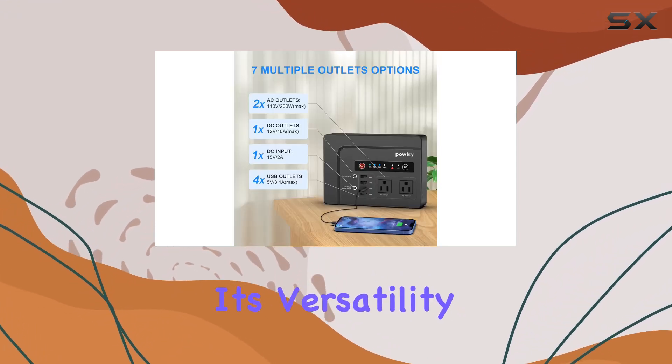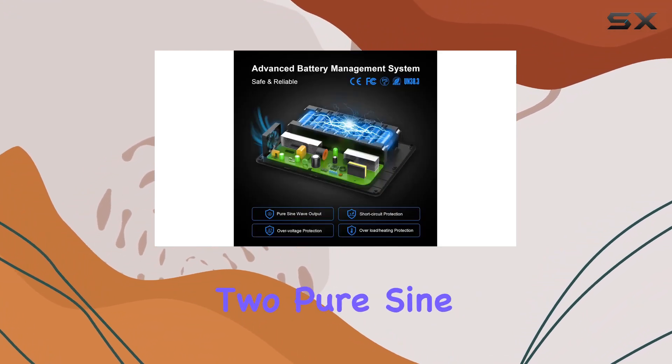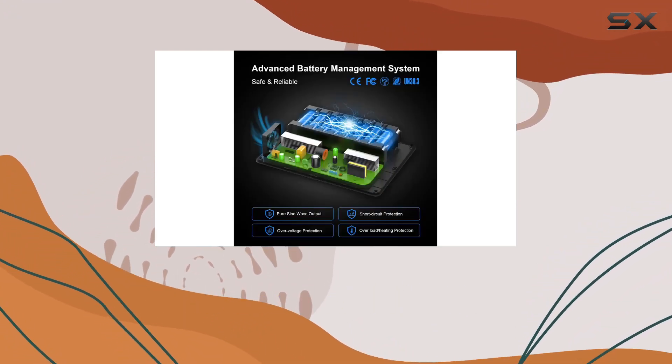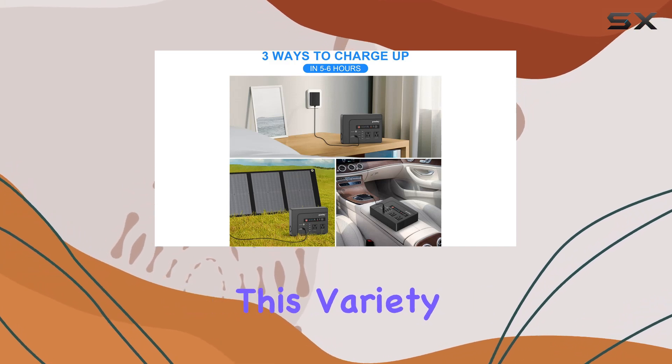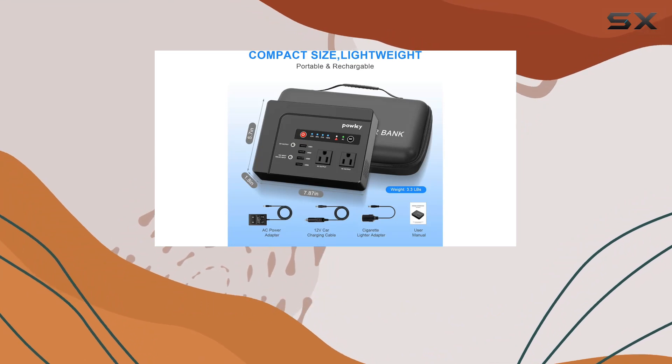One of the key features of the Pauki is its versatility in terms of charging ports. It's equipped with 7 ports: 2 PureSignWave AC outlets, 4 USB ports, and 1 DC outlet. This variety is incredibly useful, allowing you to charge multiple devices simultaneously.